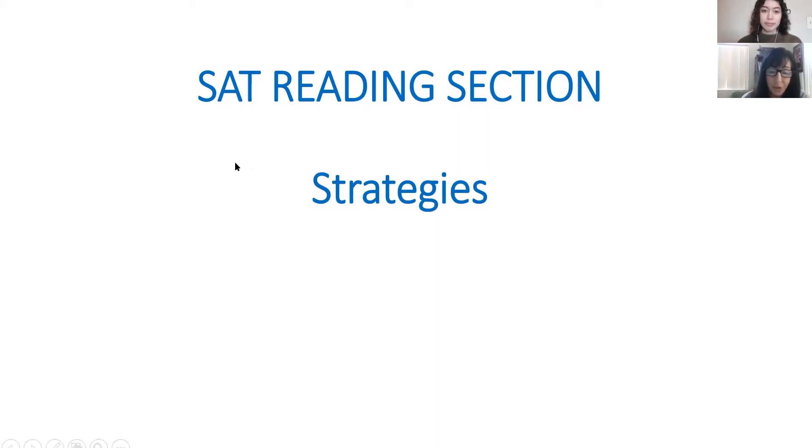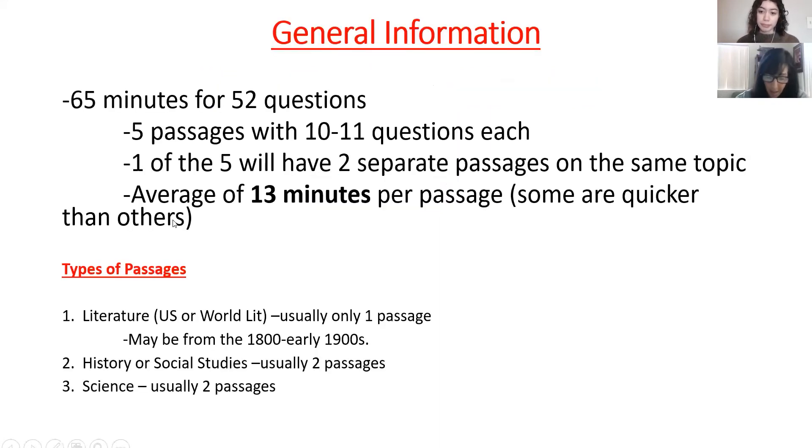Let's look at the reading section strategies. First, the reading section is 65 minutes for 52 questions — it's good to know the structure so you don't go in cold. There are five passages with 10 to 11 questions each; one of the five will have two separate passages in it. On average you're going to take about 13 minutes per passage — some are faster, some harder.